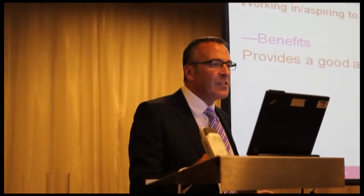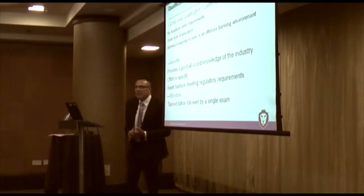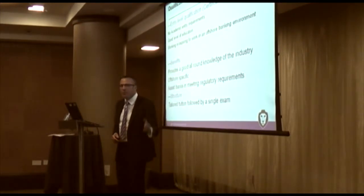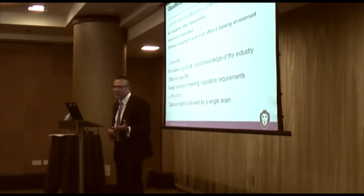Key benefits: it's a well-rounded foundation course. It's very much offshore specific and will obviously assist banks in meeting regulatory requirements. The structure works very much around choice, both for the individual and the organisation, so you've got tailored tuition very much around what the individual and the organisation would like.